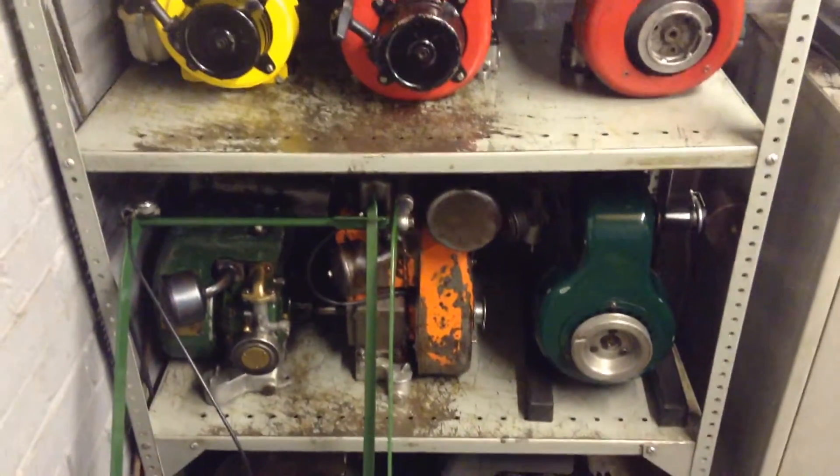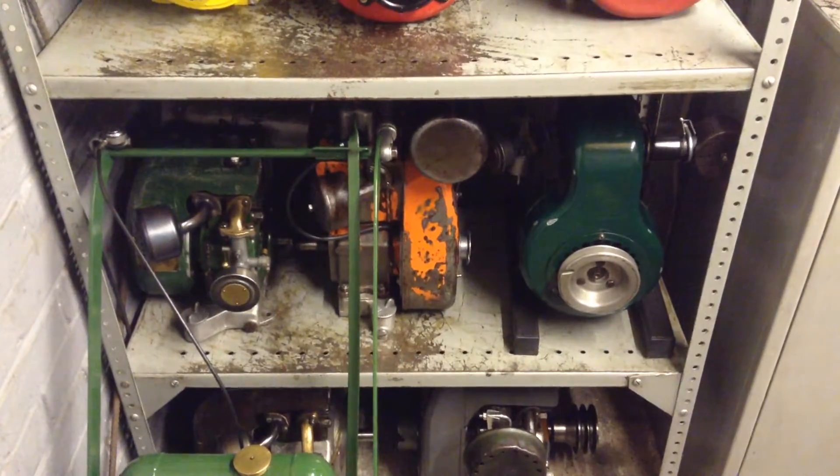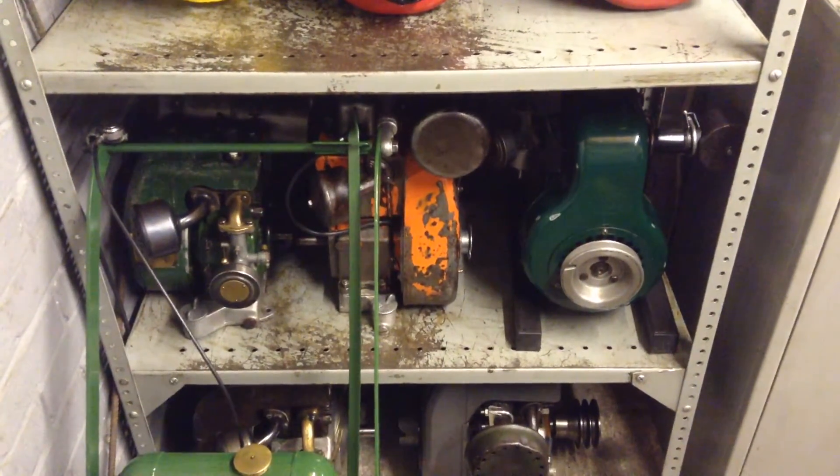So that sums up my little Villiers collection. Not getting any more by the way. I'll see you guys, thank you.